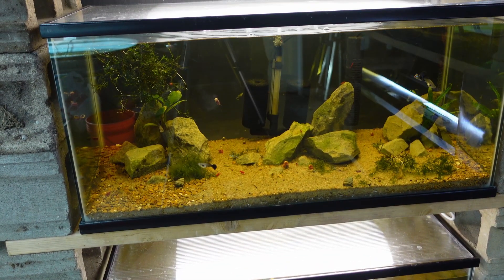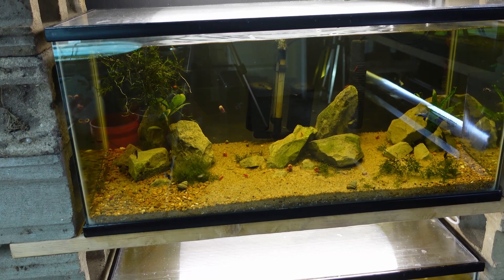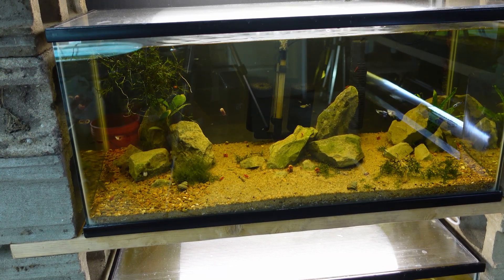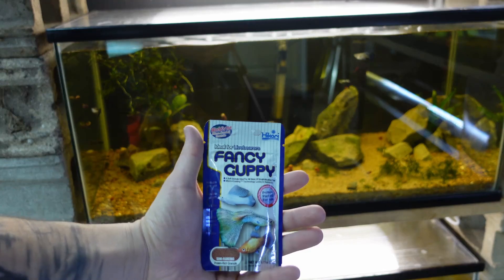On to our guppy tank — guppies and shrimp.